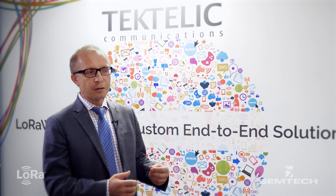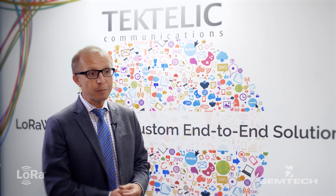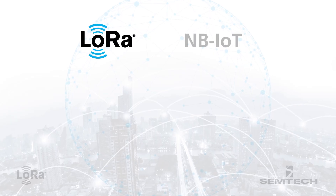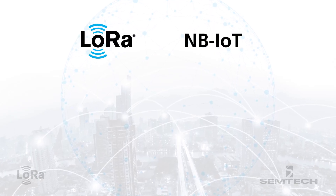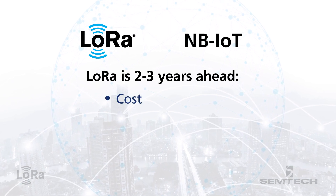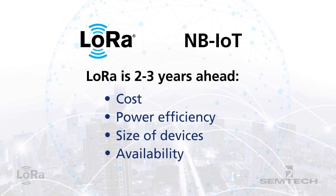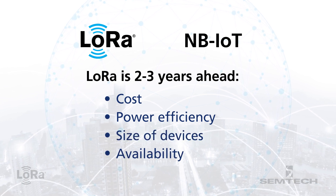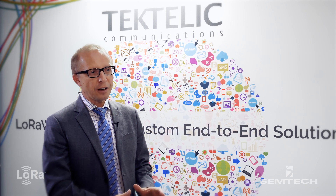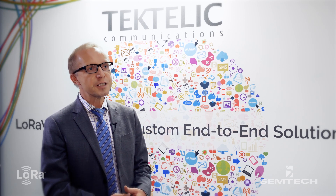IoT is all about connecting billions of devices and providing information. From that point of view, LoRa and NB-IoT are very well suited. LoRa today is probably 2 to 3 years ahead of NB-IoT from a cost, power efficiency, size of devices, and general availability standpoint. We see LoRa as an integral part of the IoT technologies that we see will evolve and expand in the future.